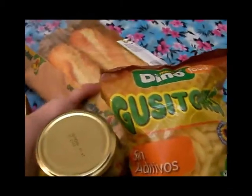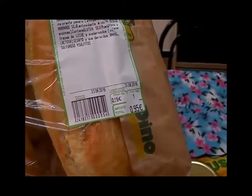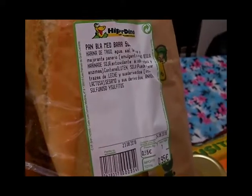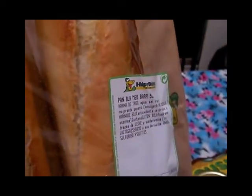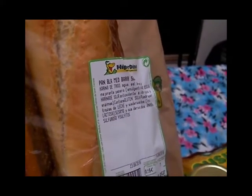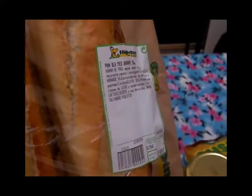Aquí tenemos cinco barritas de pan a noventa y cinco céntimos. La verdad es que este pan, siempre que vamos al hiperdino nos hacemos con un cartuchito de lo que sería la parrita, porque nos gusta hacérnoslo por las noches con jamón serrano o con pata de cerdo, así calentita, con un poquito de alioli — la verdad es que queda maravilloso.